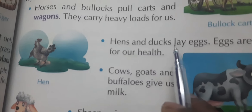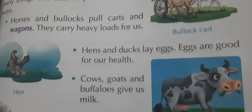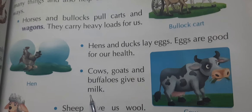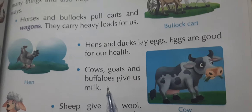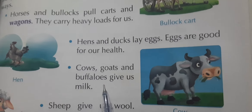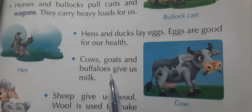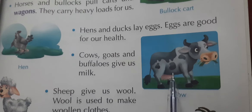Hens and ducks lay eggs. Eggs are good for our health. Hens and ducks give us eggs, which are very good for eating and for our health.